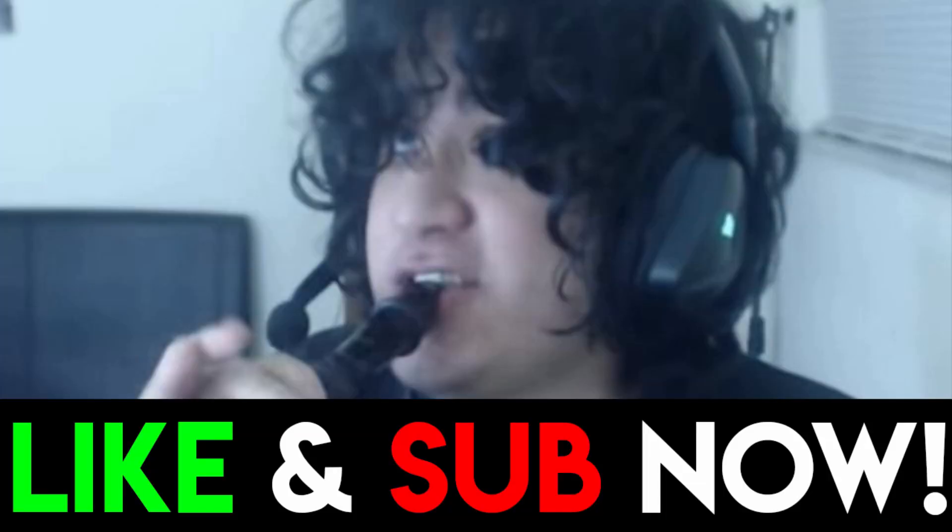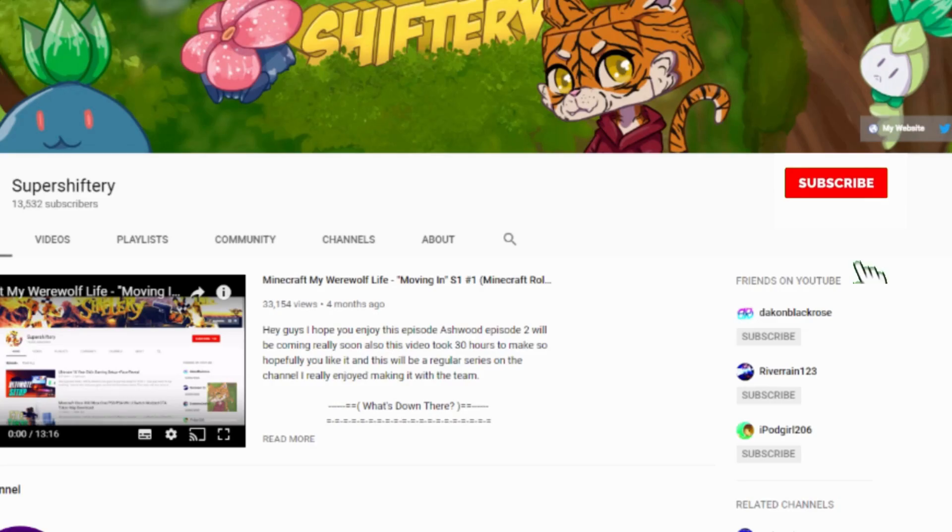Like and subscribe right now or else Koneko Kitten will be in your bed tonight. Seriously, I forgot to like my own video and he was there, but I didn't mind it though. Hey guys, if you are new to the channel, make sure to subscribe and hit that bell to stay notified when the next video is uploaded.